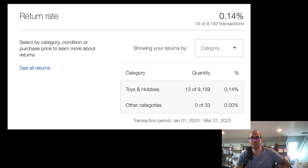Return rate: 0.14% — 13 out of 9,000 transactions where people wanted to return something. I have no returns accepted on my listings, but if it's valid — like the case was cracked in shipping — I usually offer either pay for the regrade or return it for a full refund. Most people just want to return. I'm not sure if the return rate threshold even matters for top rated.